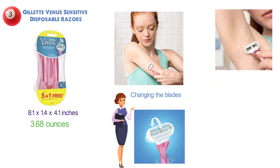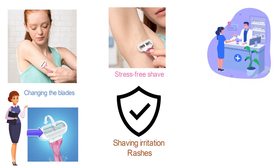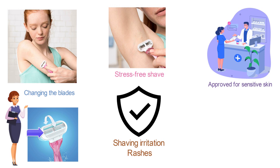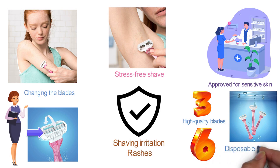The razor head is equipped with a skin elixir lubra strip that activates when it gets wet and protects you from shaving irritations and rashes. The lubra strip has been tested by dermatologists and approved for sensitive skin. Each razor is fitted with three high quality blades and an ergonomic handle with an anti-slip grip. The Venus Sensitive razors pack contains six sensitive disposable razors.